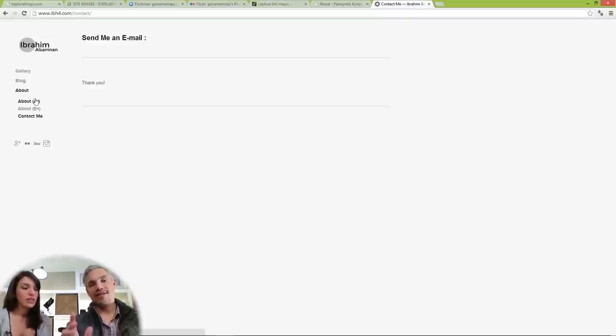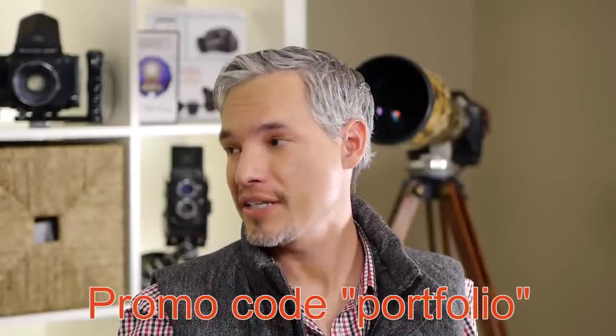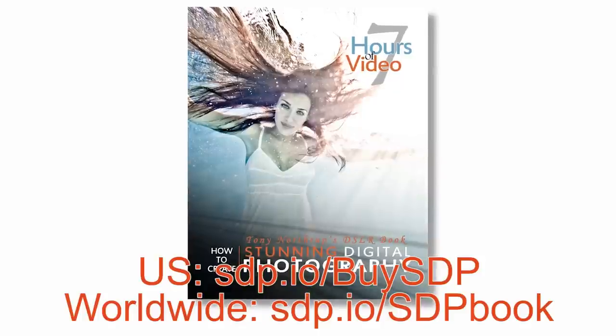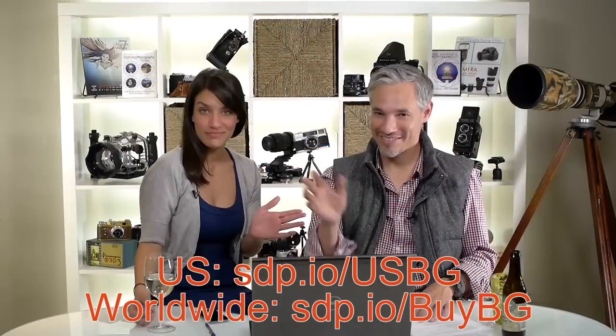That's all we have for now — we did it. If you want to set up your own website, go to squarespace.com/Tony and use the coupon code PORTFOLIO if you decide to buy — no credit card required for 14 days. If you want to learn how to take better pictures, buy the book Stunning Digital Photography — over nine hours of video. And get our photography buying guide. Thanks, Squarespace. Bye!